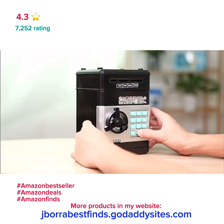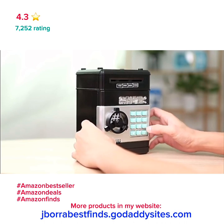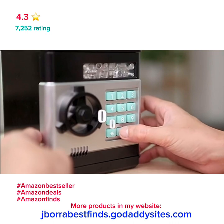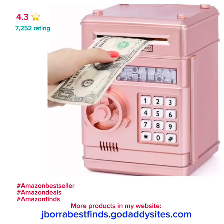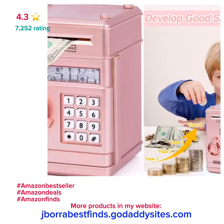The default password is 0-0-0-0, and passwords are changeable as you like. This piggy bank can store up to 600 pieces of coins or 100 pieces of paper money, helping children plan to store their pocket money.